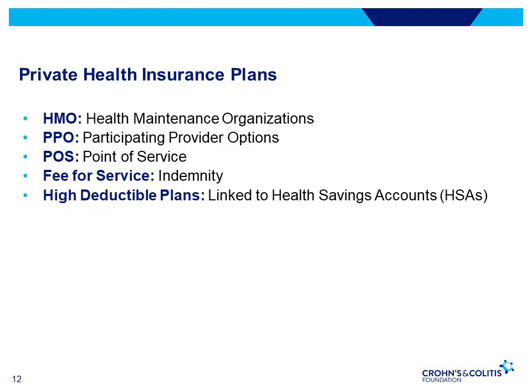Now let's go through the different private health insurance plans. An HMO, or health maintenance organization, charges a set premium and offers a range of health benefits including preventative care. HMOs have an assigned primary care physician, require you to use their network doctors, and require referrals for specialty care.